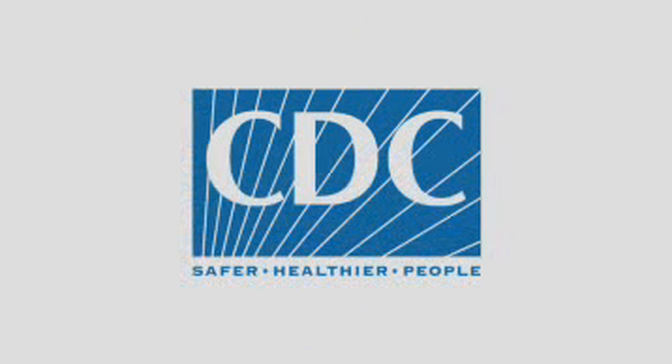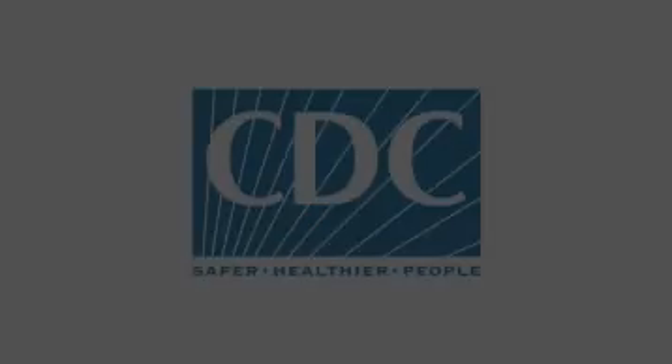This program is presented by the Centers for Disease Control and Prevention. If you or a loved one has cancer and is getting chemotherapy, I've seen how overwhelming this time can be. You are receiving all kinds of information, from the type of treatment you or your loved one will get, to a long list of possible side effects, such as nausea, low white blood cell counts, and hair loss. Hi, I'm Lisa Richardson, an oncologist and medical officer at the Centers for Disease Control and Prevention.